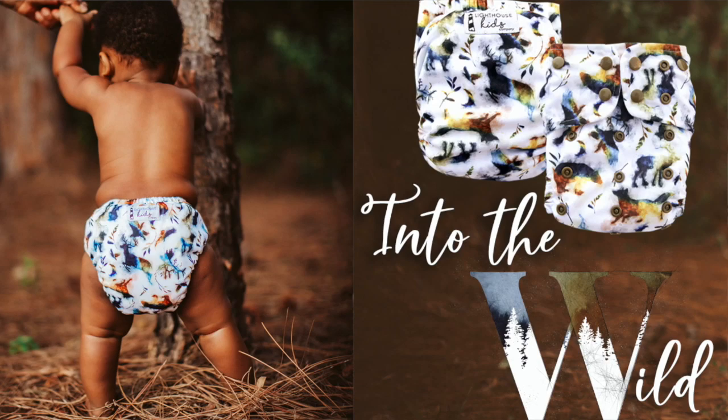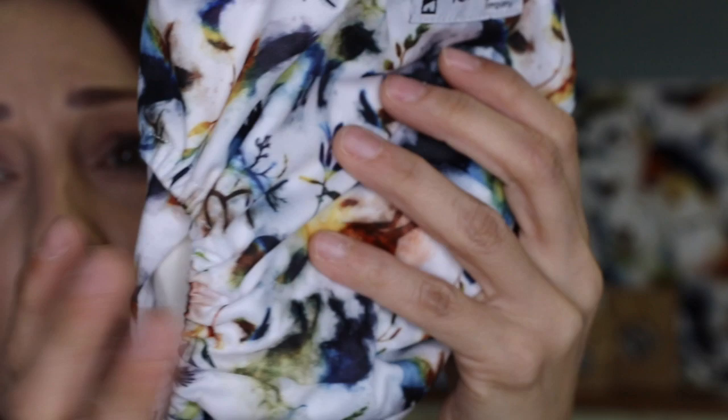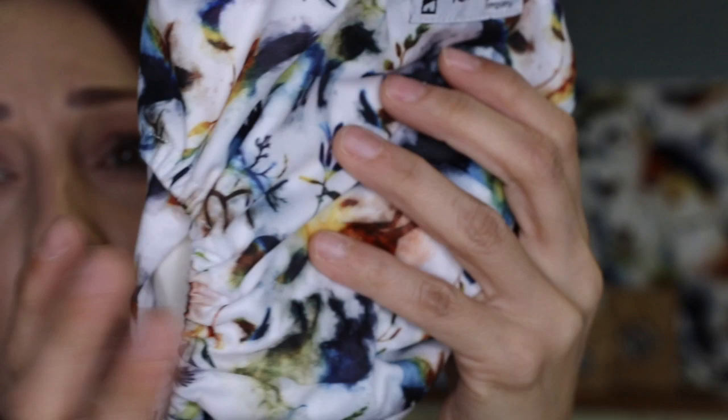The first one I want to kick things off with is Into the Wild. It's a watercolor-y gorgeous print that has little deer, bears, wolves, eagles, and moons. It's so sweet. So let me show you the diaper. This diaper has all of these beautiful watercolor drawings of little woodland animals — look at that deer right there. It's so gorgeous.